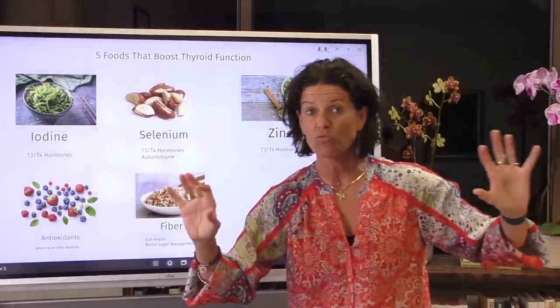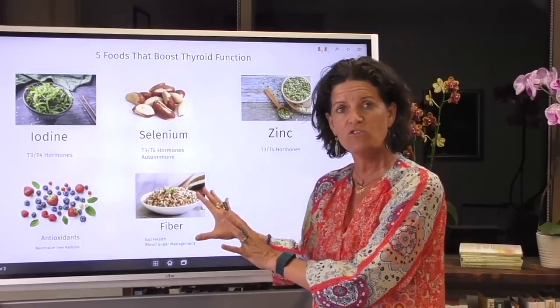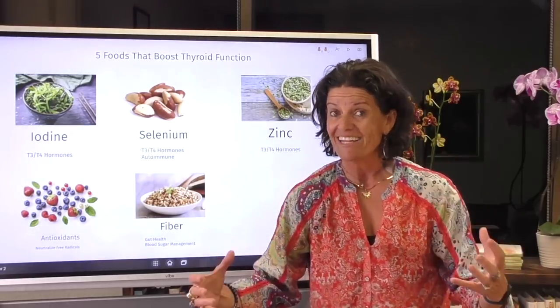I'm going to keep this really simple because we have a tendency to overcomplicate health. When I see very specific foods that we can pair with fasting to get your metabolism sped up and to improve your thyroid function, I get excited.